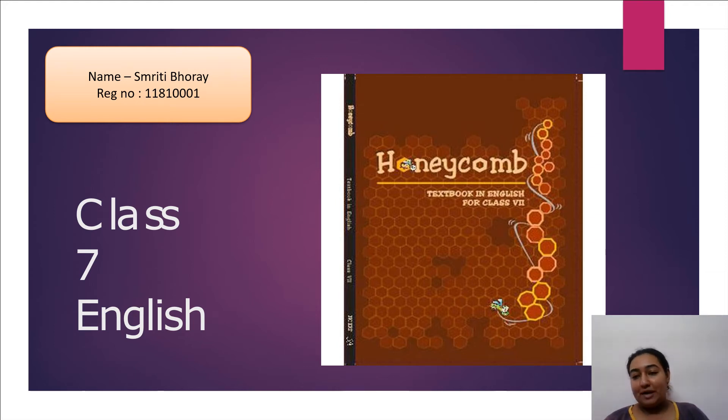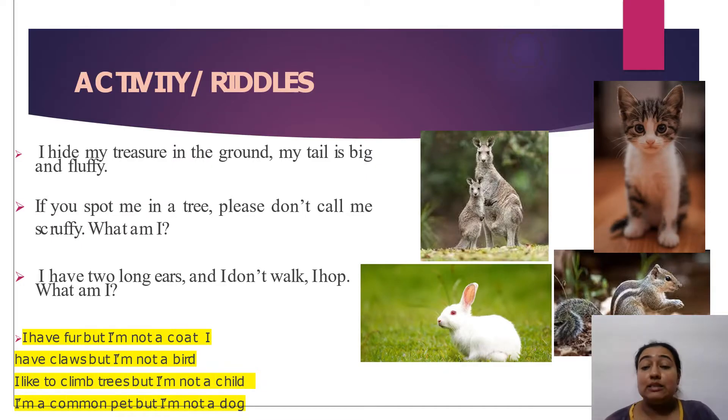Hello and welcome back to my YouTube channel. Good morning to all of you. Are you ready for today's topic? Today we are going to learn something very different. This video is for Class 7 and the book is Honeycomb. Whenever the video progresses, keep your textbook handy so that you may relate to it.